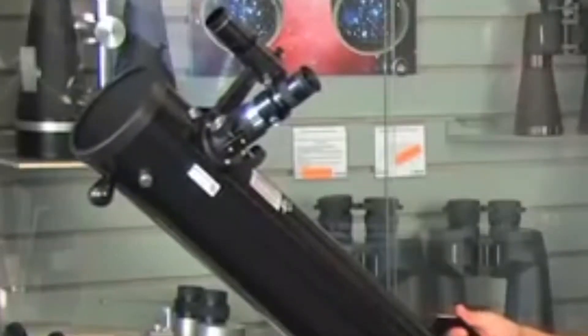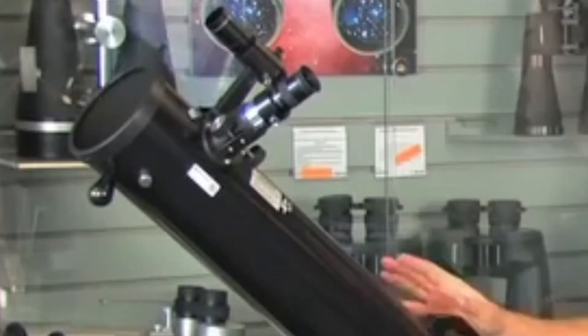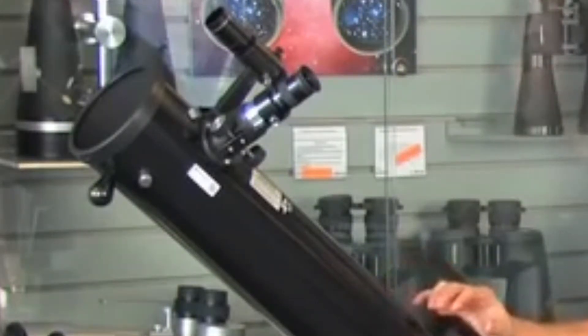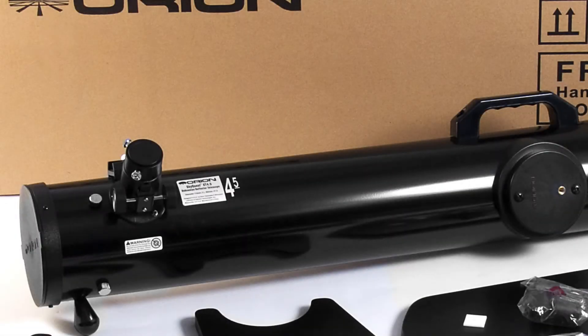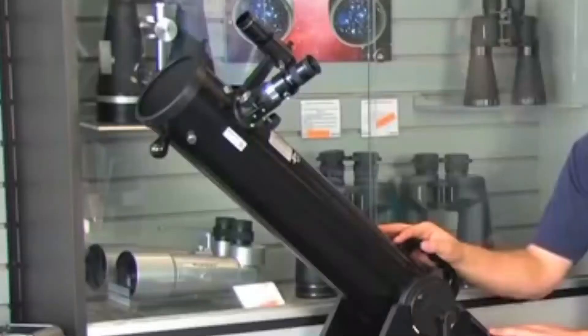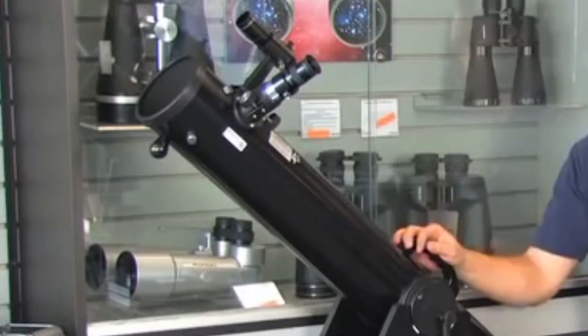The 4.5-inch Classic Dobsonian is a great telescope for surveying the moon's many craters, valleys, and mountains. Its relatively long focal length and f/8 focal ratio provide well-defined views of Jupiter's cloud-band stripes and nearby Galilean moons, not to mention Saturn and its awe-inspiring rings. The telescope is not limited to our solar system — it's also great for star hopping among the Milky Way's diverse star clusters and nebulae.